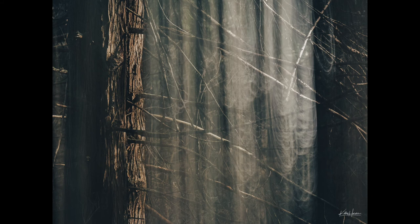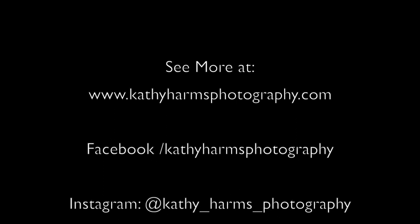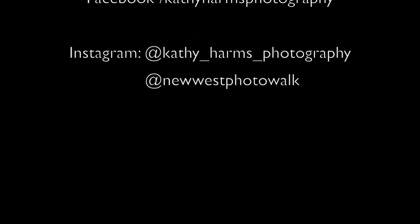Those are a few techniques I use to combat poor light situations and still really enjoy finding creative images while out enjoying nature. If you want to see any of these images or many more, please check out my website at www.kathyharmsphotography.com, or Kathy Harms Photography on Facebook or Instagram. I'll see you again shortly with some more photography ideas.